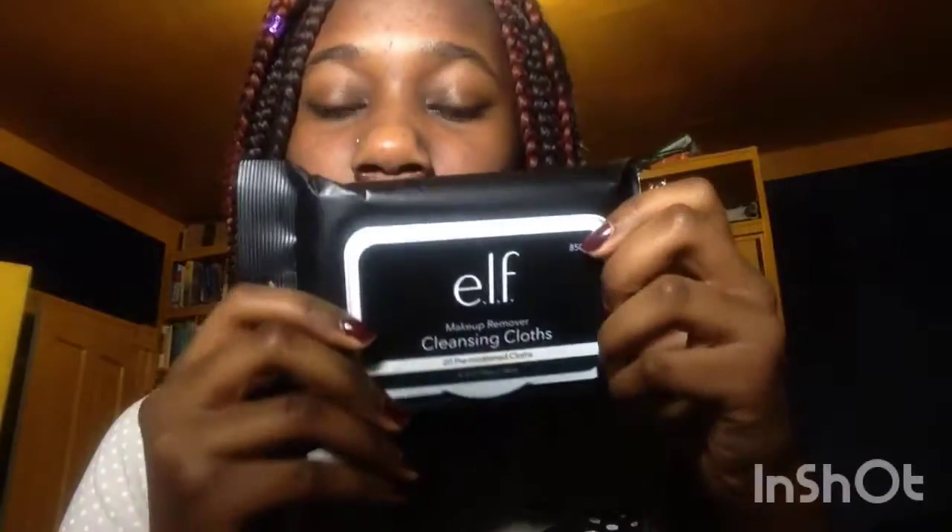And I got some Elf Moor Whites. I like the Gentle Cleansing Cloths, but they didn't have it — they only had the Cleansing Cloths at Walmart, so I just bought these.